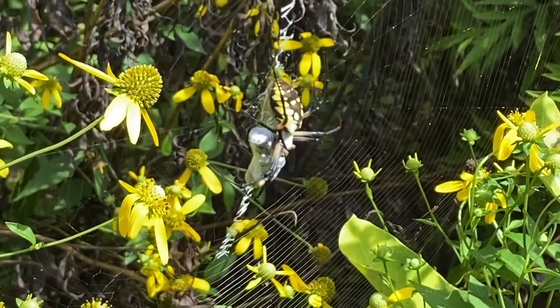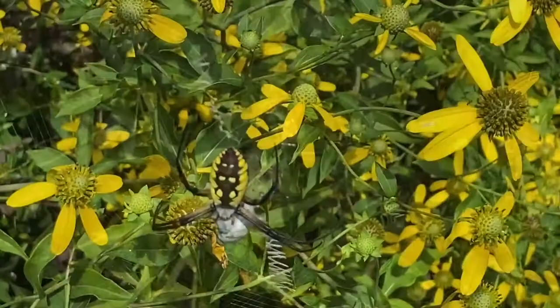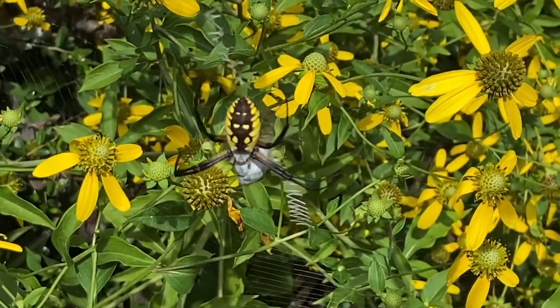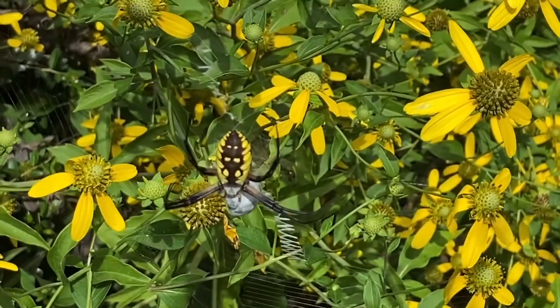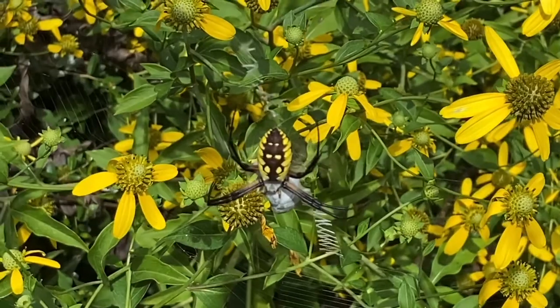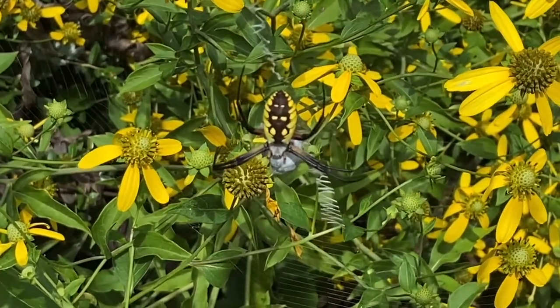If you look at the legs, you can see that they're kind of a yellowish orange and also black. This specimen has its legs together — spiders have eight legs, and this one looks like it almost has four legs because it's holding those legs together. This is one of the orb spiders.